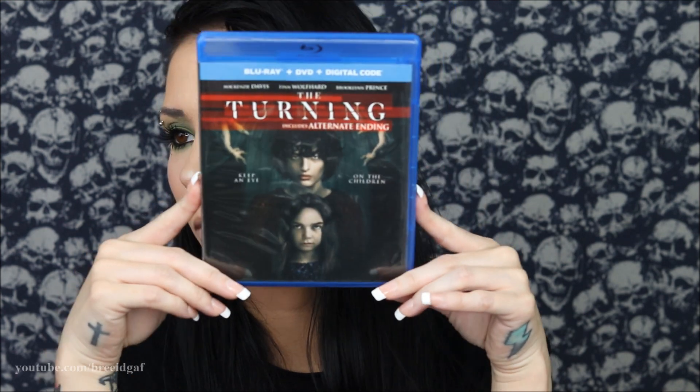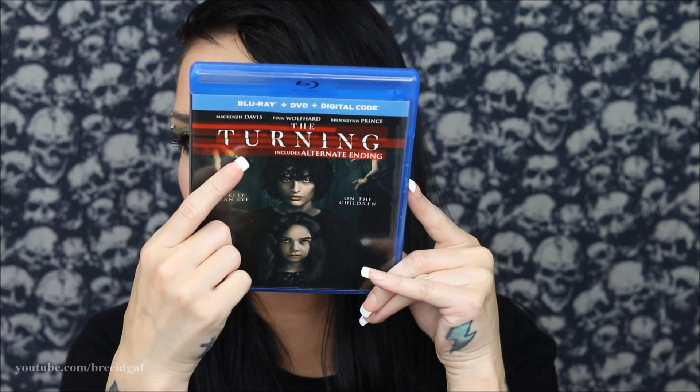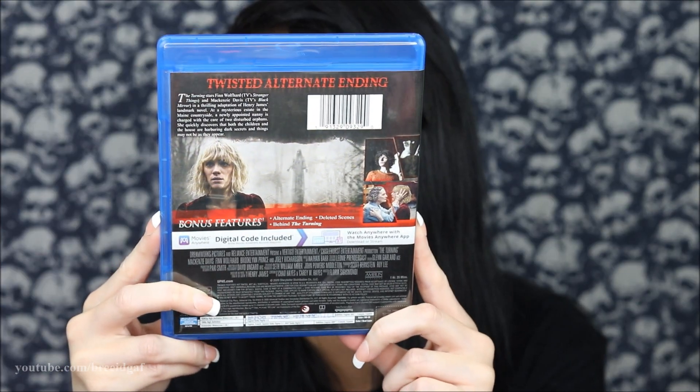The second movie for May 2023 is called The Turning. It's not a Horror Pack limited edition. It includes an alternate ending, which is always exciting. It was made in 2020, rated PG-13, and is an hour and 35 minutes long. I don't recognize this one and I don't think I've ever seen or heard of it before.